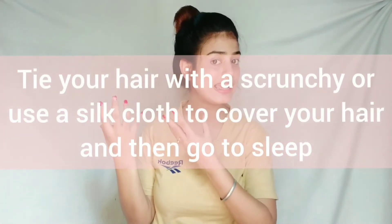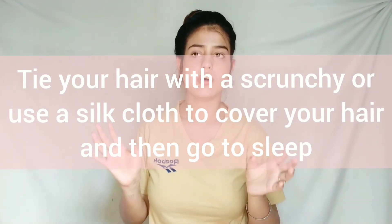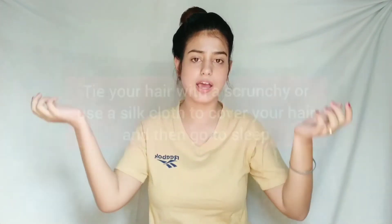Those dust and pollution particles from your hair go directly onto your skin, and no matter what products you use, they won't work effectively because pollution and skin care products don't mix. You can't fight that level of pollution if your dirty hair is touching your face all night. So just loosely tie your hair before sleeping, or cover it with a silk cloth.